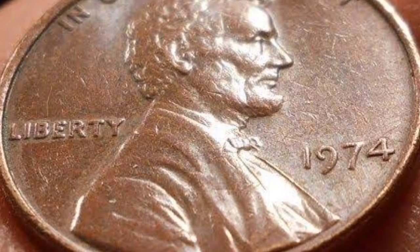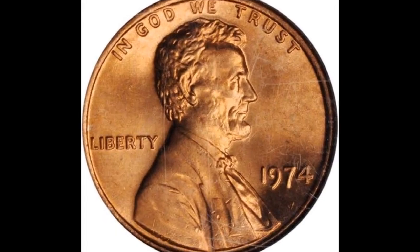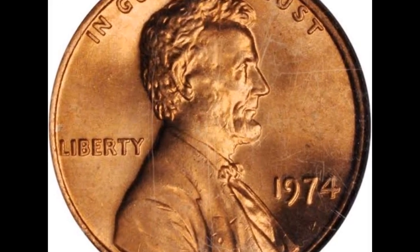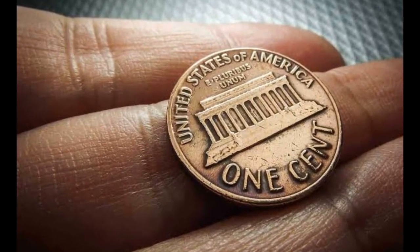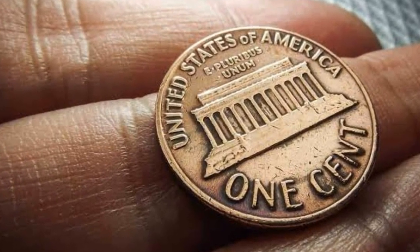When it comes to achieving high marks, like mint state condition, the value of 1974 Lincoln cents is not particularly high. Although some collectors would look for examples in perfect condition for their collection, there is little interest in these in the numismatic market. As a result, their worth in the top grades is still very low.